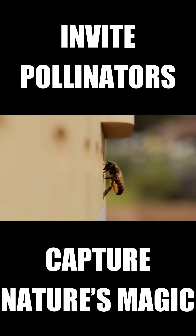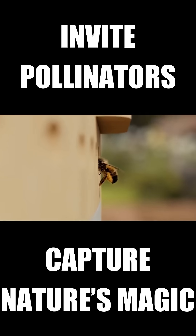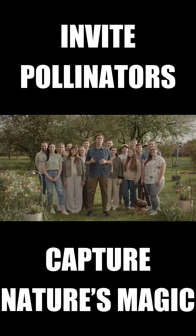And letting you see into the hidden world of the nesting, moments rarely, if ever, seen by the human eye. Back this project today and help us bring Wonderblocks to life.